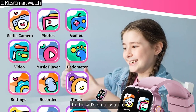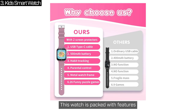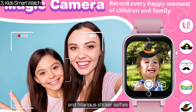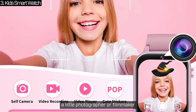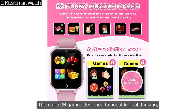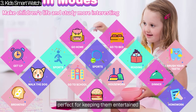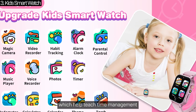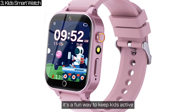Let me introduce you to the kid's smartwatch — a fun and educational gadget that's so much more than just a watch. It's got a selfie camera and video recorder, so kids can snap photos and hilarious sticker selfies or capture their favorite moments on video. There are 26 games designed to boost logical thinking, reaction speed and hand-eye coordination. Parents will love the habit tracking and parental controls, which help teach time management and good routines. Plus, with a pedometer and fitness tracking, it's a fun way to keep kids active.